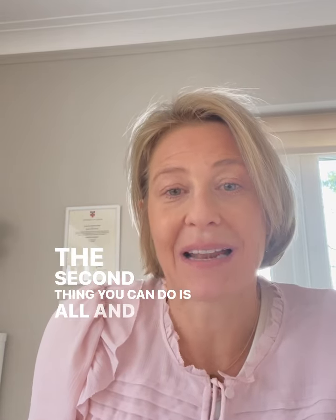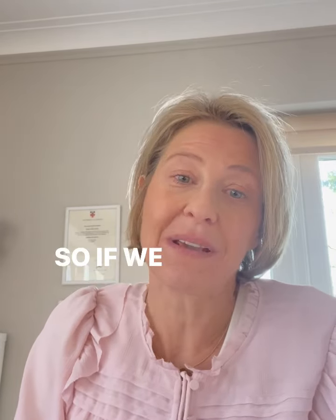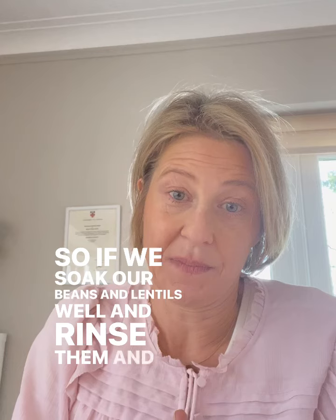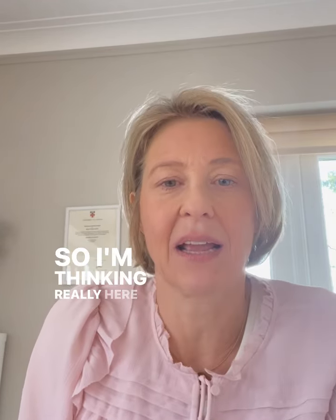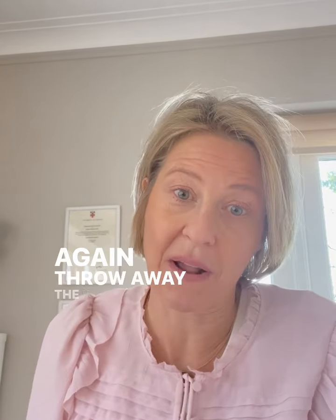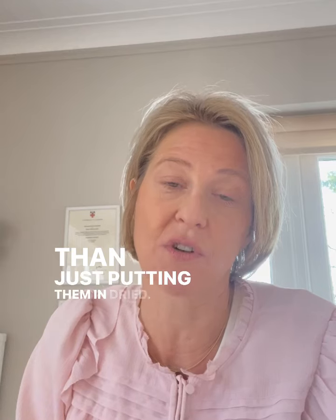The second thing you can do is think about how we prepare them. The good news is that oligosaccharides are soluble. So if we soak our beans and lentils well, rinse them, throw away the water, and then cook them — thinking particularly of red lentils — soak them, throw away the water, cook them, and again throw away the cooking water. You're getting rid of some of those oligosaccharides in the process, and you could try adding them to soups rather than putting them in dried.